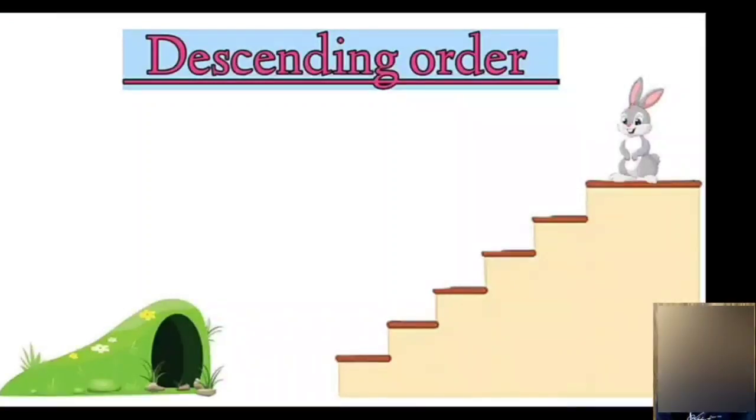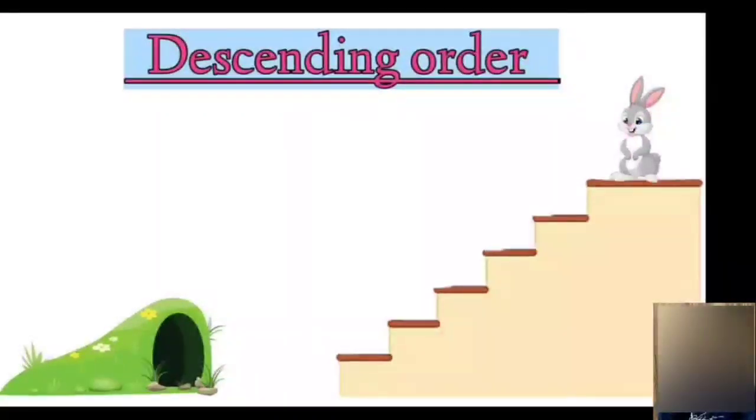Now children, after eating the carrot, Mr. Bunny wants to go down to get back to his home. But for that, we need to help him by arranging numbers in descending order. So let's all help him to get down the stairs by arranging numbers in descending order.